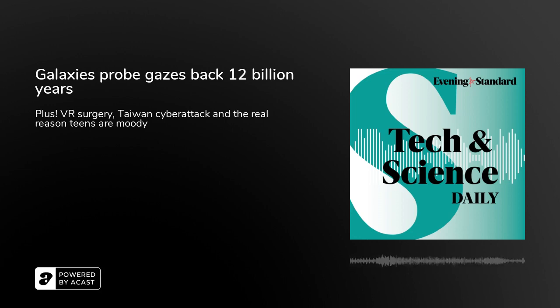The website of Taiwan's president, Tsai Ing-wen, was brought down by a cyber attack just hours before the tense arrival of Nancy Pelosi on a US Air Force plane. A spokesperson for the president's office said the attack came from outside of Taiwan, with the site hit with over 200 times its usual amount of traffic. The government said the website was only down for 20 minutes and no hackers have taken responsibility. It comes amid warnings from China that resolute and strong measures would be taken if Pelosi's trip were to happen.